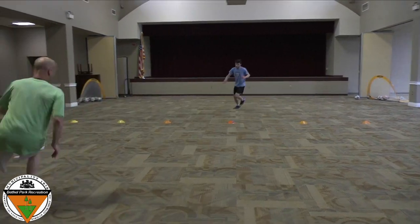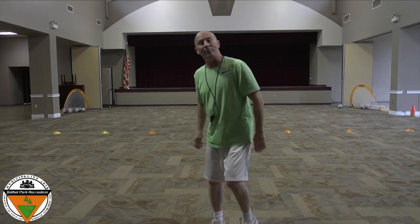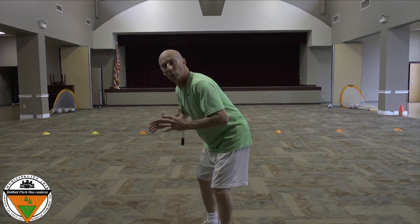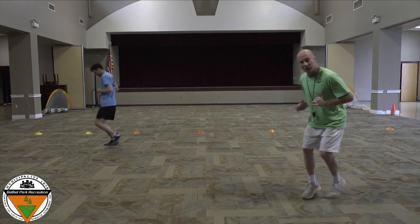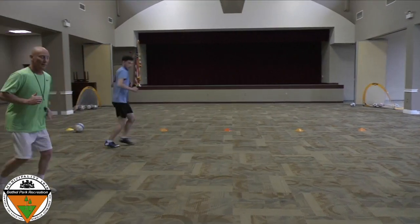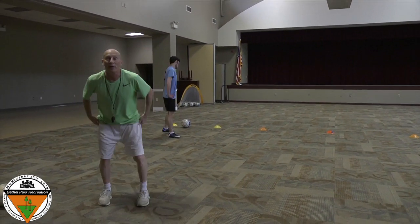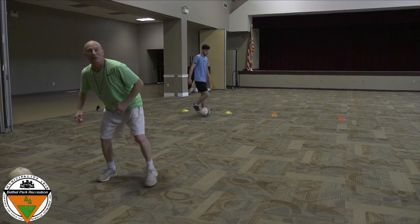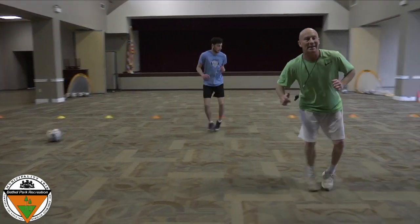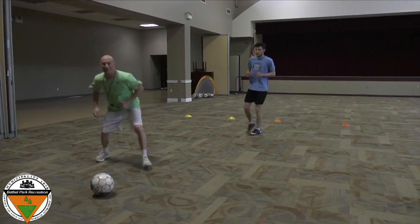Very fast. And now let's try backwards running. Lean forward just a little and move your feet. Good, kids. Now let's try running sideways. Slide your feet just like that. And back this way. And back this way.